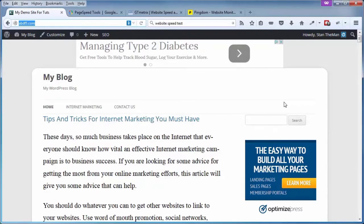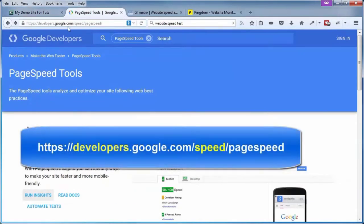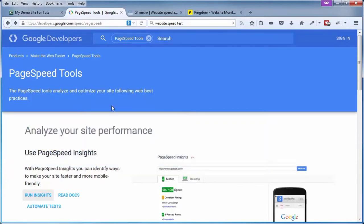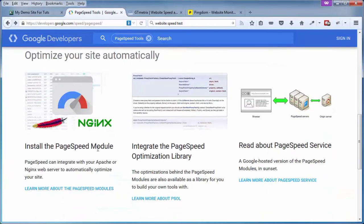In this video, we're going to look at a few tools which are free, as are most of the tools you're going to find online. One of these tools is called PageSpeed Insights from Google. Come on over to developers.google.com/speed/pagespeed. That'll bring you to the page where you can look at not just the insights, but also the other PageSpeed tools. Scrolling down, you can see the page speed module, the page speed optimization library, and so on.